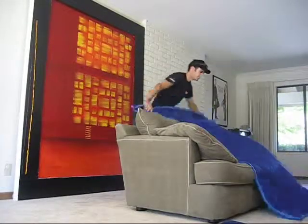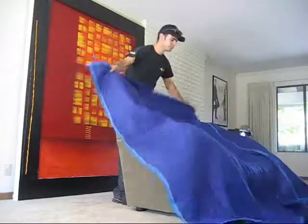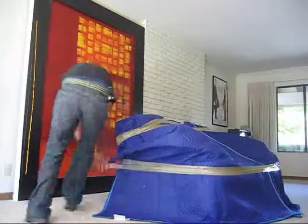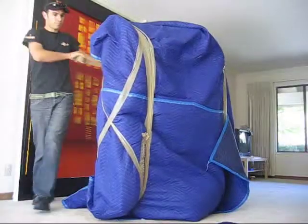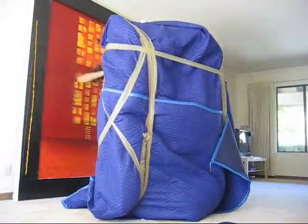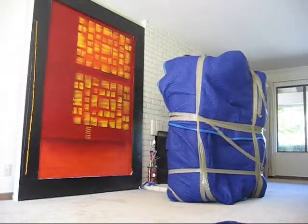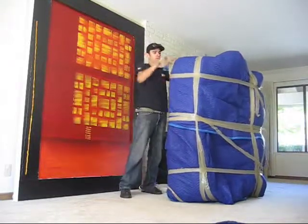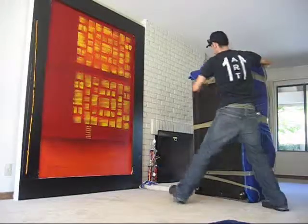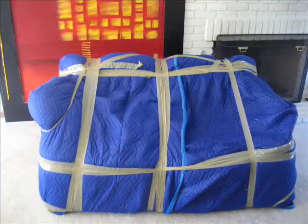All your furniture will be protected with special moving pads that we will provide at no extra cost to you. This method of wrapping will be applied to all your furniture. Leave all the furniture to us, and if something needs to be disassembled and reassembled, we will do it for you for free.